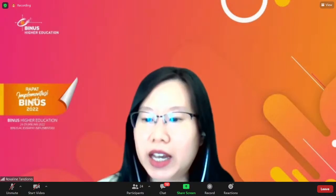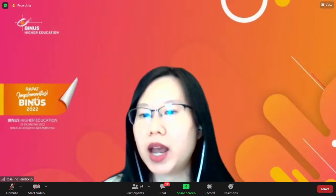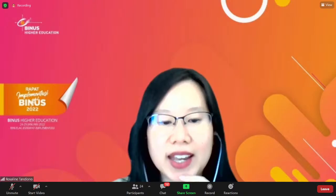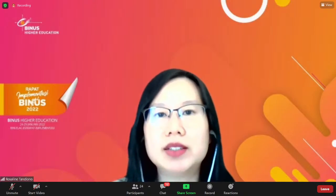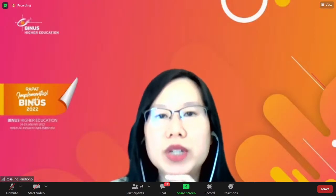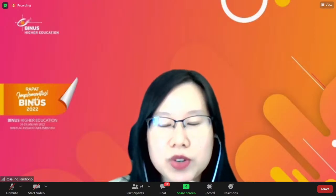Ada di dalam program ini. Jordi, you can share with everyone bagaimana kamu berinvestasi di NFT, and how your study here in Finance International has equipped you and helped you in investing in NFT. Go ahead, Jordi — you can switch on your camera.